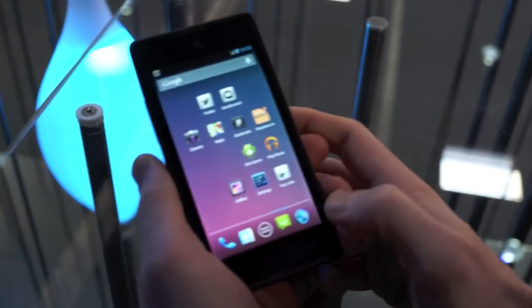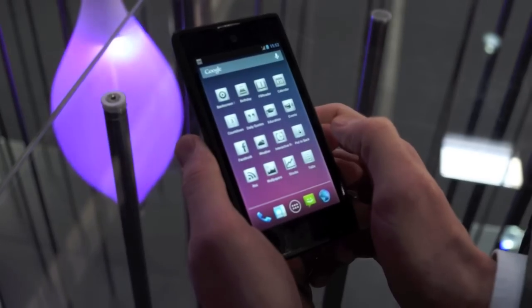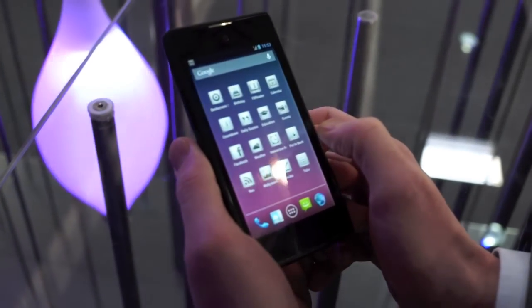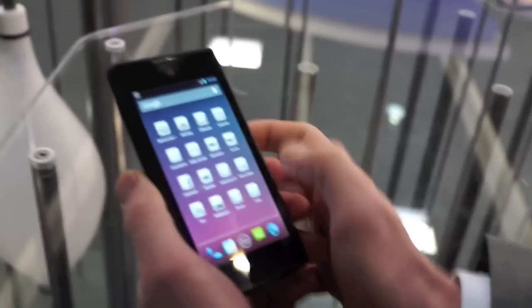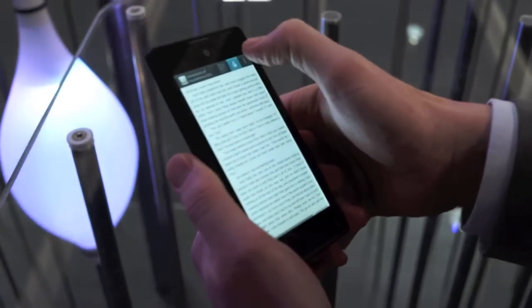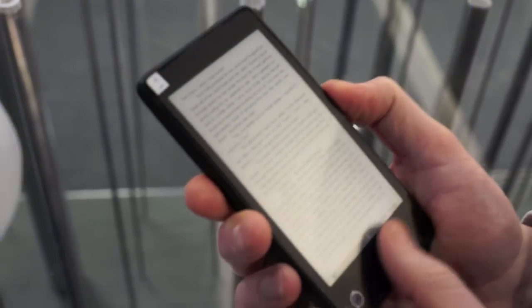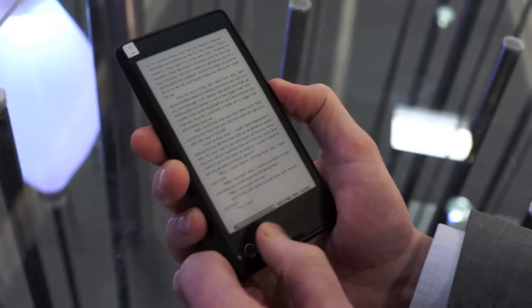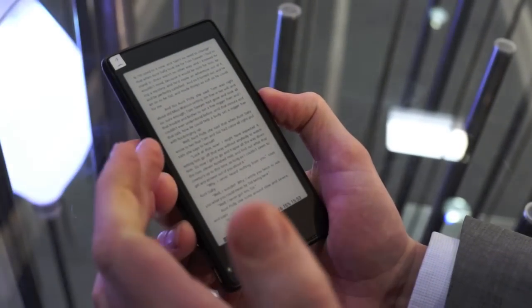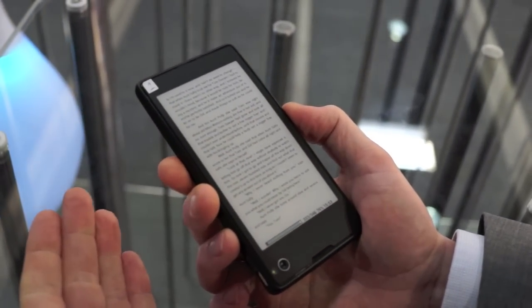One of the main benefits of having the EPD display is reading. We have a lot of different e-readers which are capable of running on this system. This one is called FBook Reader. You push here — I'll do it one more time and see if it works — and I have my book here. You can change the pages. If there is a link, I can follow the link and it will automatically open Google on the LCD display and I can navigate around it.